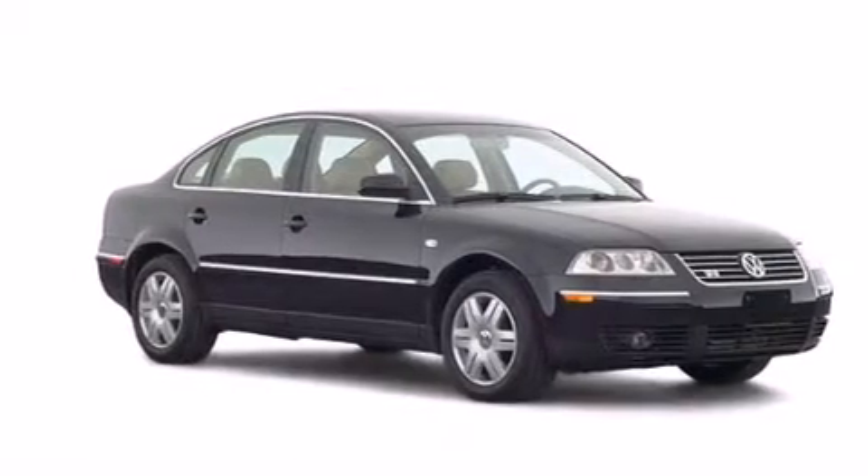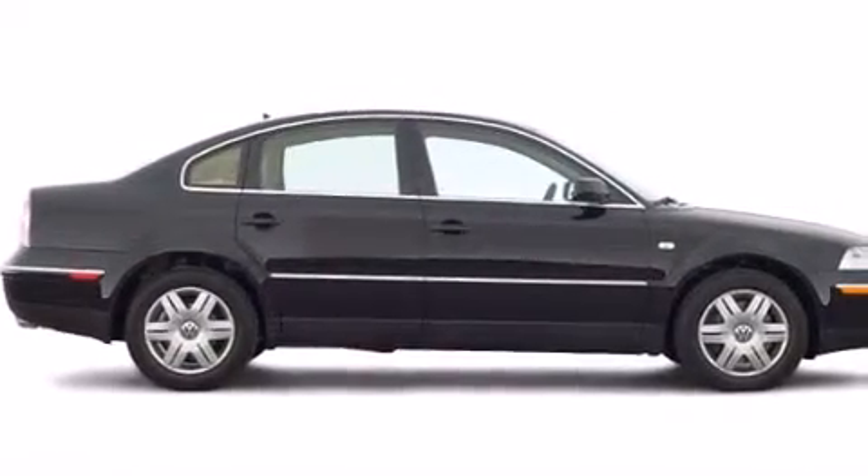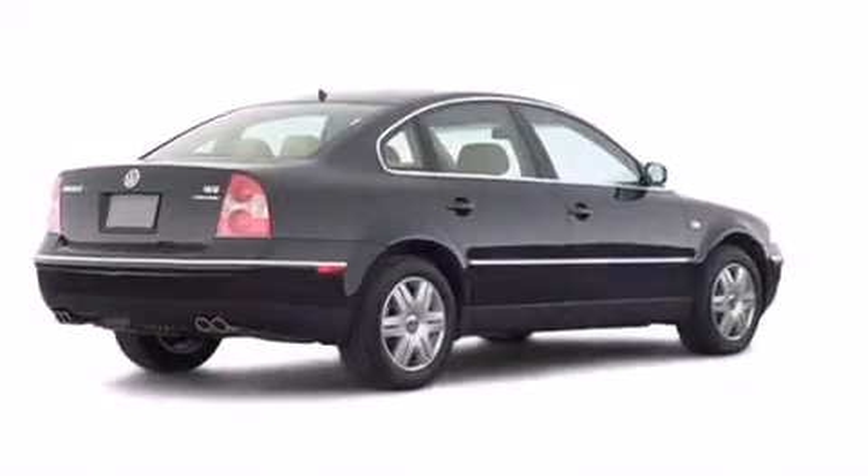A power moonroof, cruise control, full power accessories, dual airbags, a rear window defroster, an illuminated entry system, a security system, traction control, fog lamps, and air conditioning.